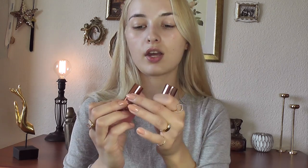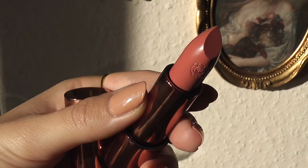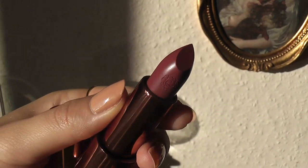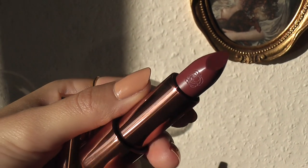Leigh sent me three beautiful colors from her lipstick collection. This one is called Rose Lace — the packaging is so gorgeous, I just can't get over it. Rose Lace is like a peachy pink nude color. Another one is called Rose Silk, which is a deep rose color.